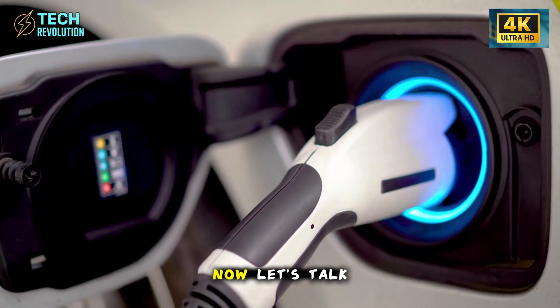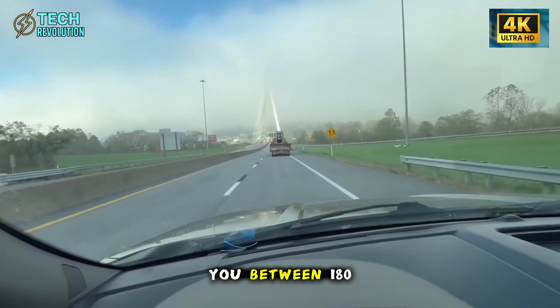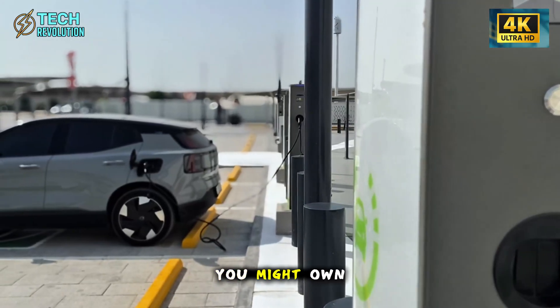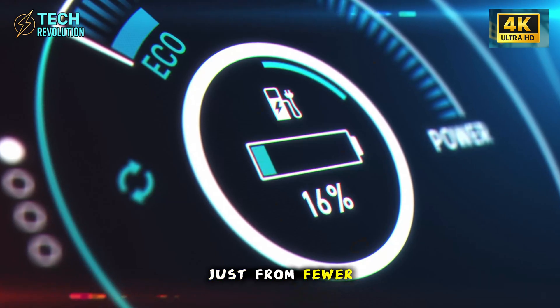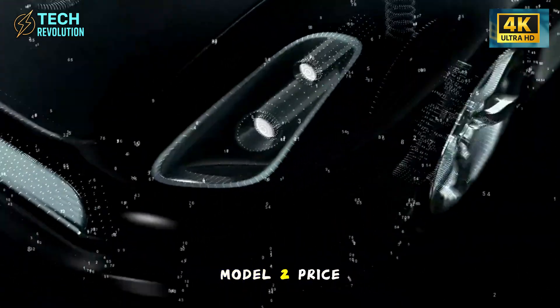Let's talk money. This system saves you between $180 and $450 annually in minor repair costs. For a car you might own for 10 years, that's up to $4,500 saved just from fewer body shop trips. Could this be why Tesla is confident about keeping the Model 2 price under $25,000?